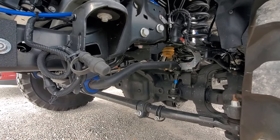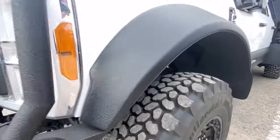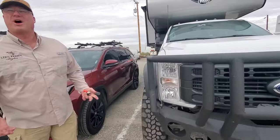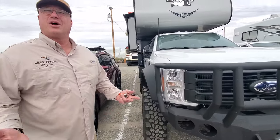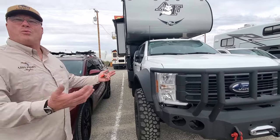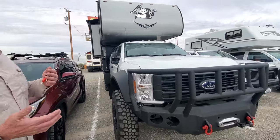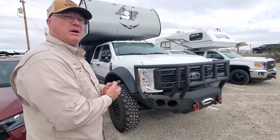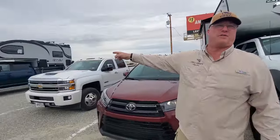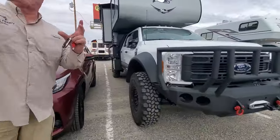Everything else is stock besides the sway bars, shocks, and tire wheel setup. Here's the other key factor — do you love your wife? Do you love your kids and family? Why would you not want the capability of stopping and being safe? Class A's are a disaster. If you look at the brake system on a 3500 compared to the brakes on the 5500 — look at the size of those calipers.